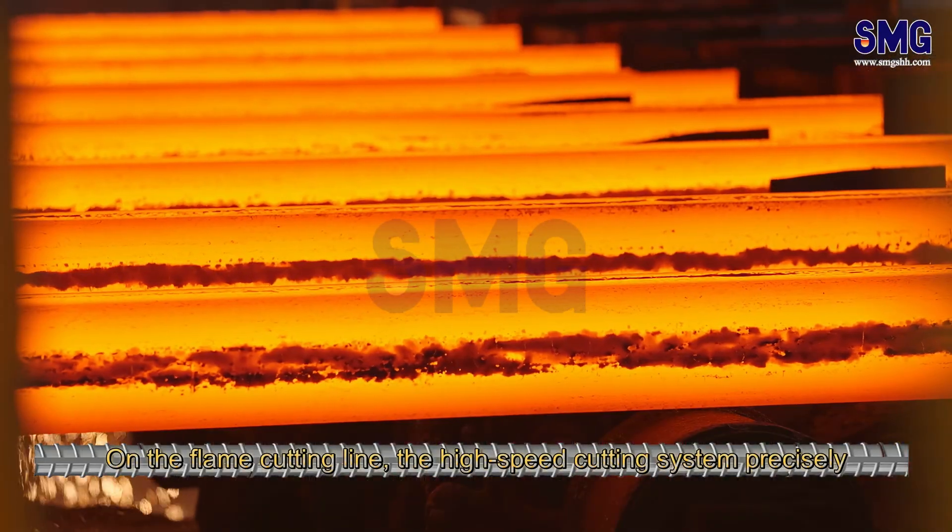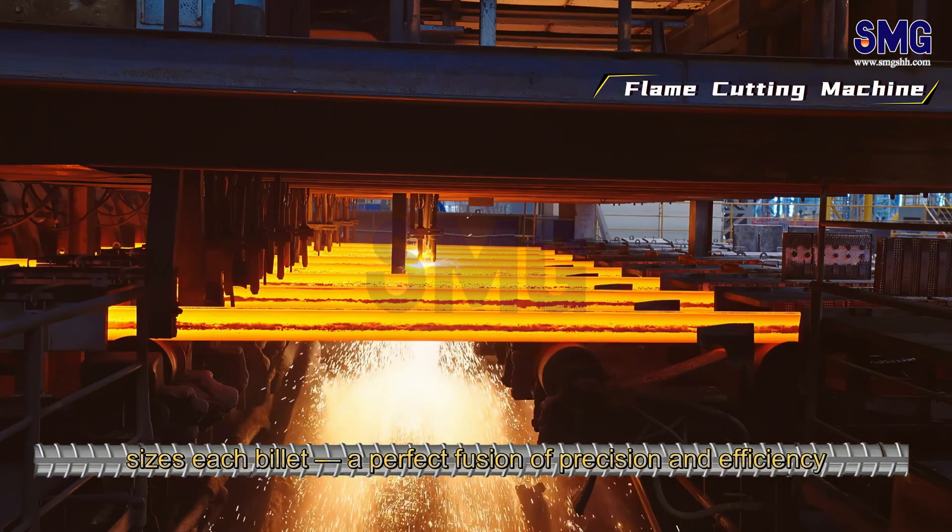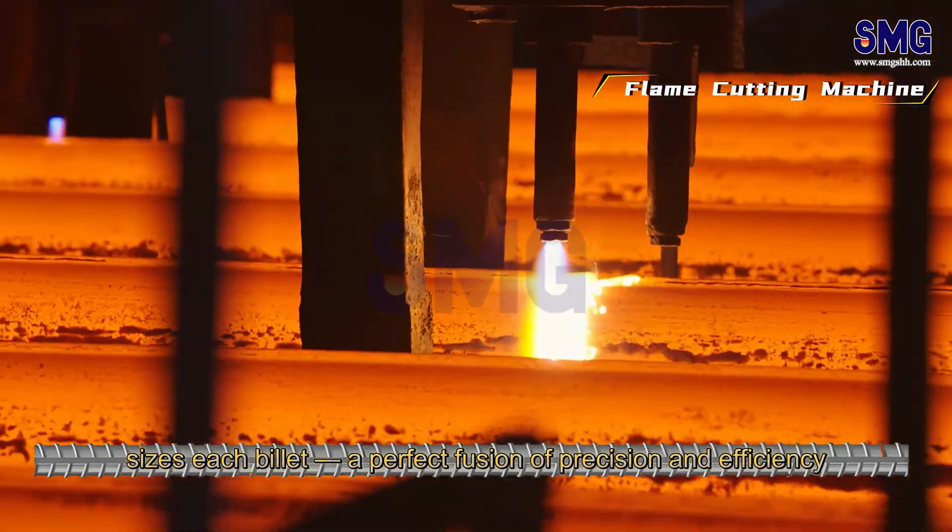On the flame cutting line, the high-speed cutting system precisely sizes each billet — a perfect fusion of precision and efficiency.